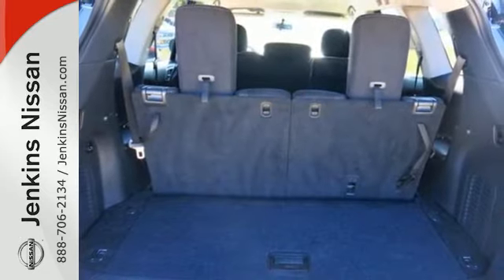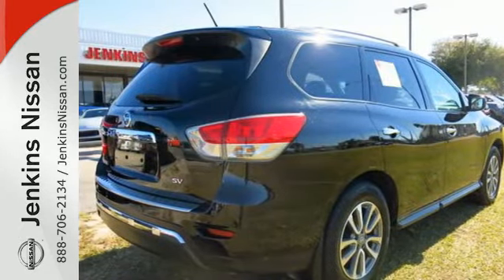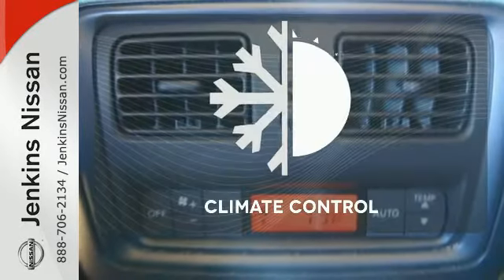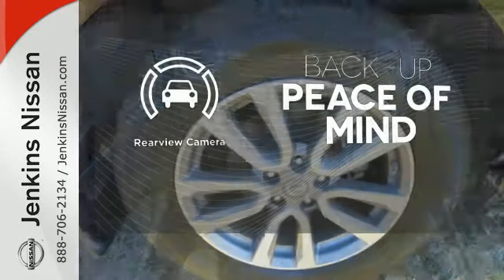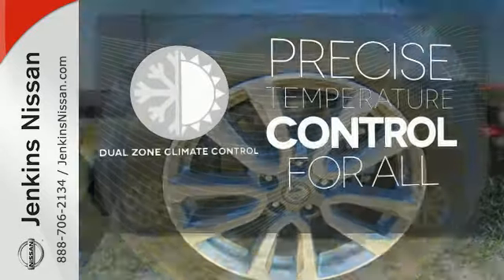Additionally, the Pathfinder has smart features like an Advanced Drive Assist Display, Xtronic Continuously Variable Transmission, and the Easy Flex Seating System. The Climate Control lets you set the temperature exactly where you want it. Hindsight is 20-20 with the backup camera. No one will complain about the temperature with the Dual Zone Climate Control.